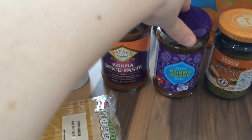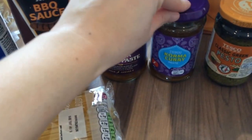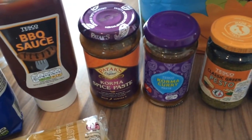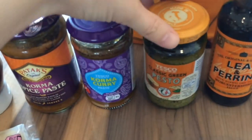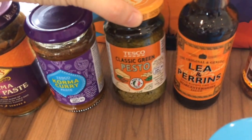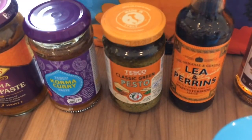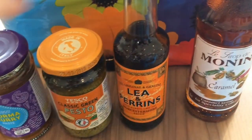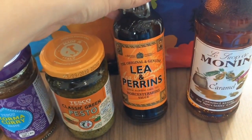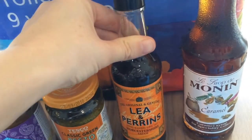I meant to get one jar of Tesco Korma curry paste but I ended up getting two jars — one Patak's and one Tesco — which isn't what I meant to do but I'll just have an extra one in the cupboard. I also got a jar of classic green pesto because me and Elle like pesto — we'll have that in pasta one night or even for lunch. I got a bottle of Lea and Perrins Worcestershire sauce because I use that in loads of things and I'd run out.